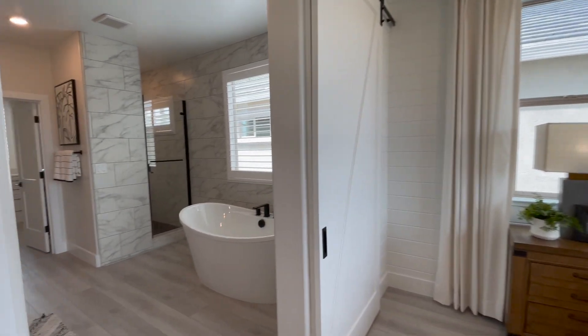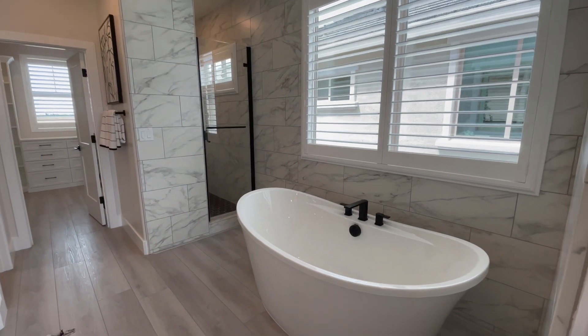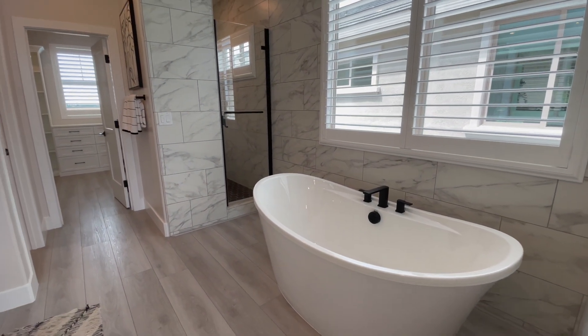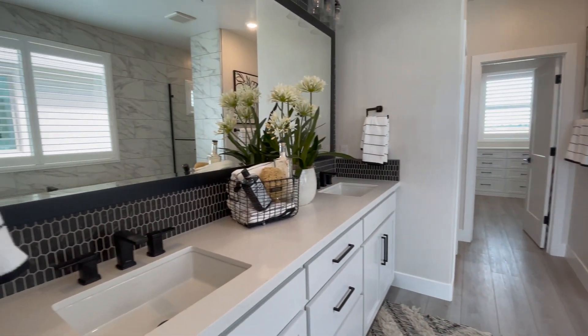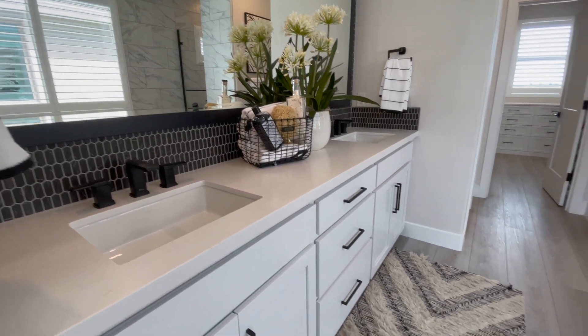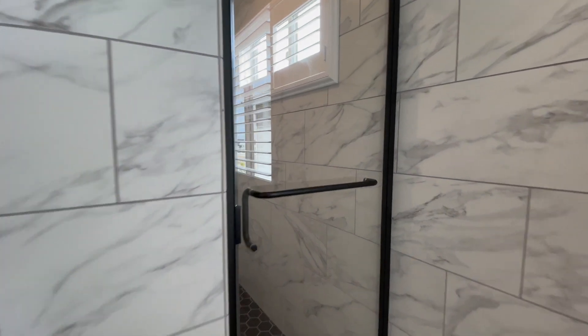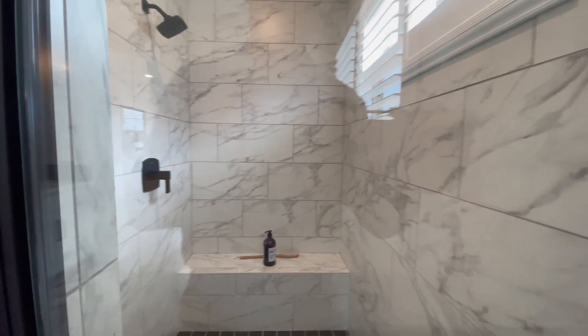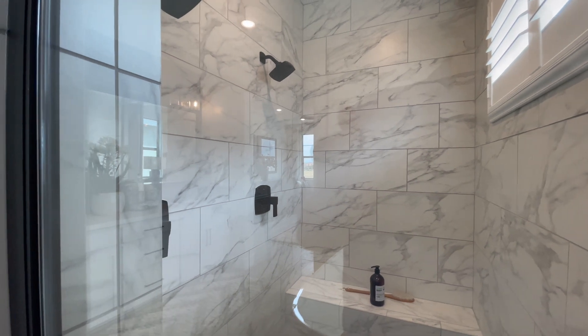We've got some barn doors for the bathroom. Nice big bathtub. Nice big walk-in shower with a double head.